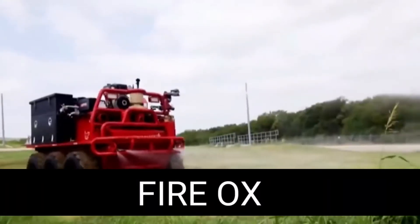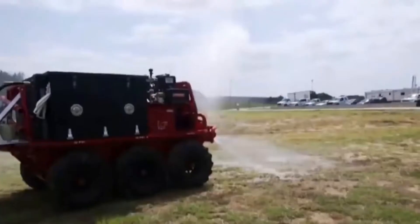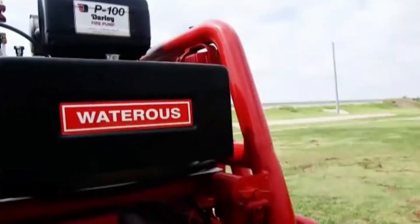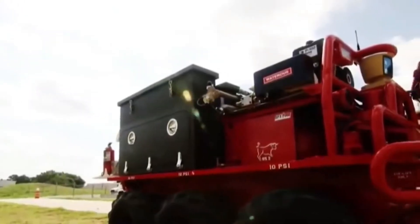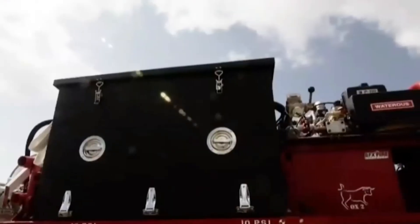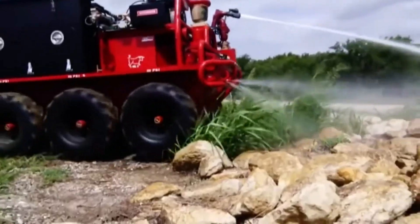Fire Ox. The last specialized equipment on our list is the Fire Ox robot truck, equipped with a remote control function like the other vehicles in the video, but it has some other unique features. For example, it greatly simplifies operation because it can follow a person autonomously. This means that the robot carries loads or other equipment, so the firefighters don't have to worry about its safety and can concentrate fully on their work.